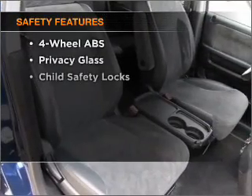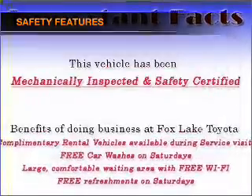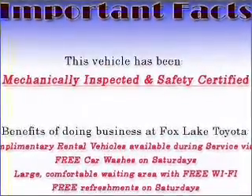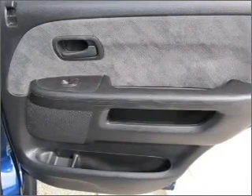If safety is a high priority, rest assured knowing that these top safety components are included: front ventilated disc brakes, a passenger airbag, and side airbags. Call today to schedule a test drive.